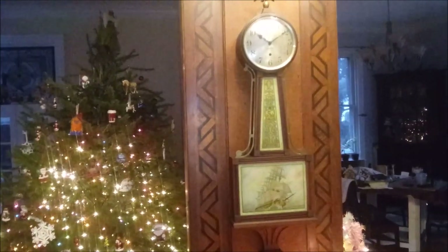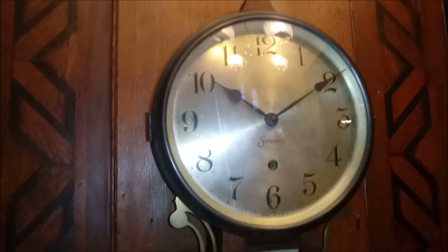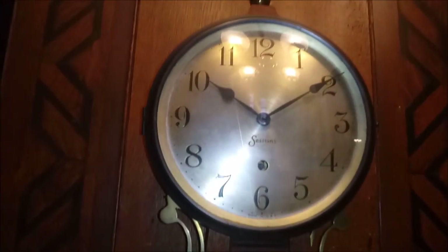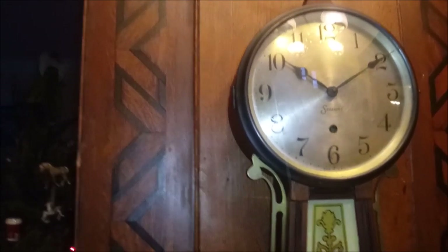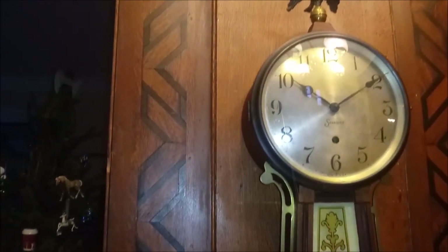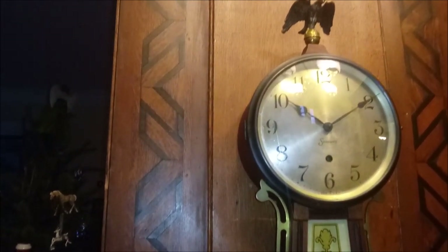This is a Sessions clock. Sessions was the takeover of the E.N. Welsh company. In 1903, William Sessions took it over because they were going bankrupt after some financial problems. Sessions made mechanical clocks until the 1930s, then they started making electric clocks and that business really took off. They used a lot of their electrical knowledge to make timers and things for TVs, and it eventually became more of an electrical company than a clock company.